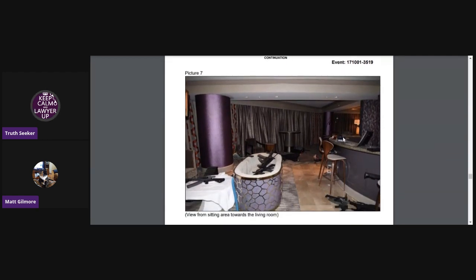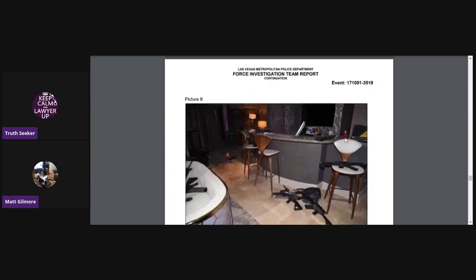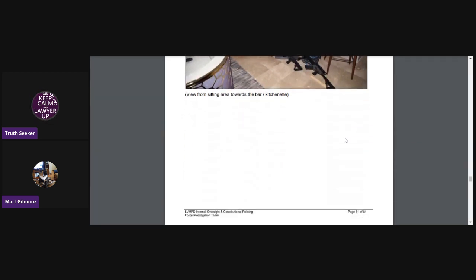This thing here is what everyone used to call the bathtub, but it's actually two semi-circle chairs that are kind of pushed together so it looks like a bathtub. Here you see it again with guns in it. This is the view from the sitting area towards the living room. You see the bars over here — that's where they found his driver's license and stuff.